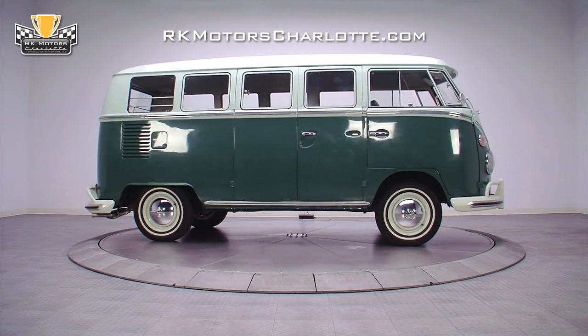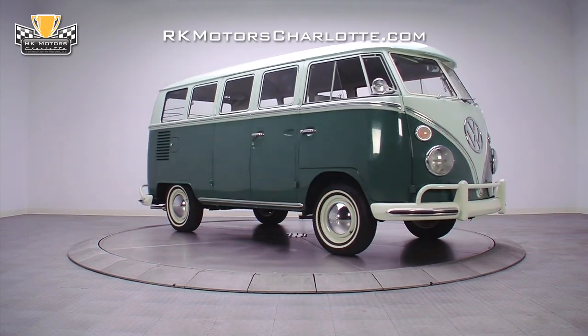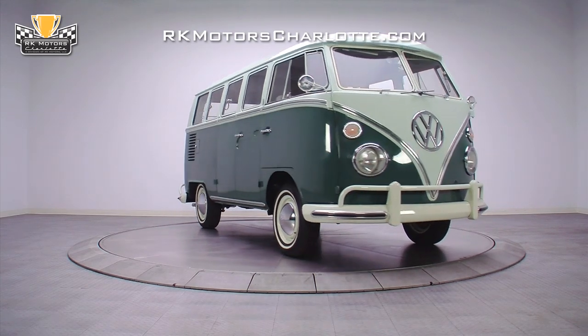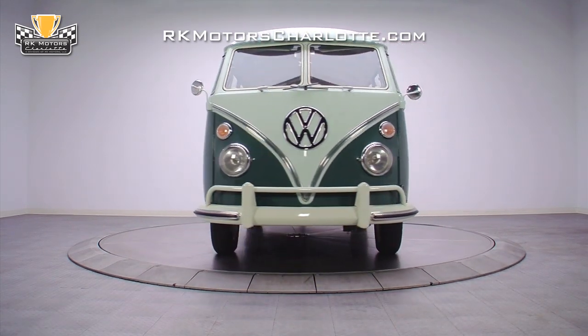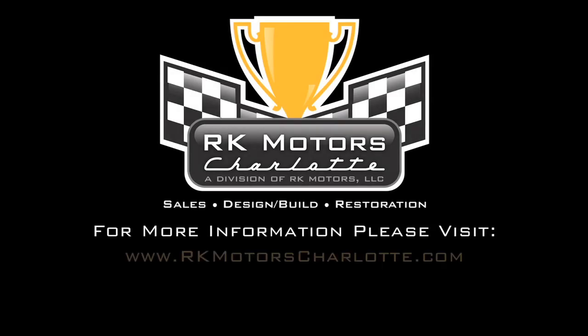As one of the most enjoyable and desirable collector cars on the market, this 1965 deluxe microbus just oozes the kind of personality that can only be found in 60s-era specialty cars. For more information on this collectible VW and other classics, call, click, or visit rkmotorscharlotte.com.